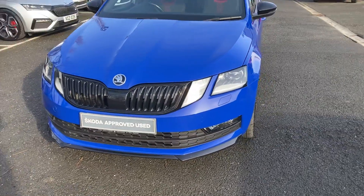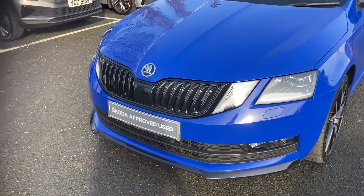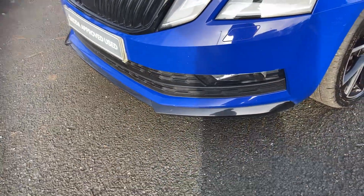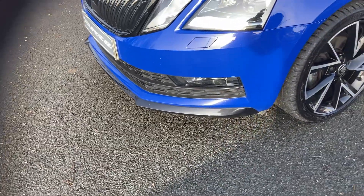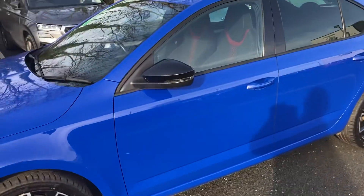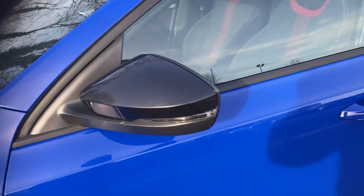The differences between this and the normal Octavia: you have your black grille, your front black spoiler, black alloys, and matching black wing mirrors.